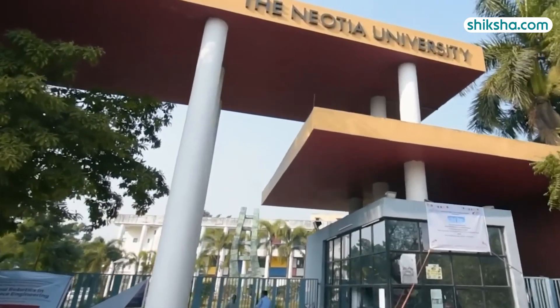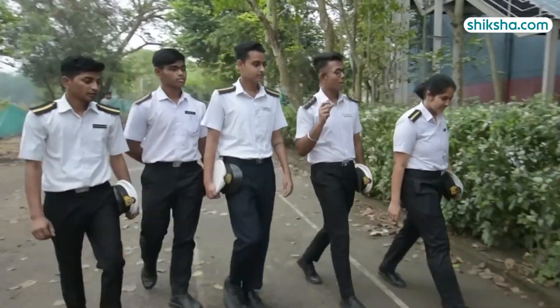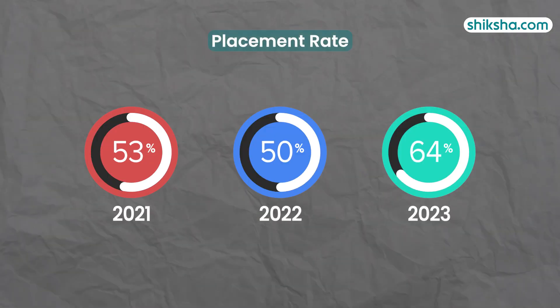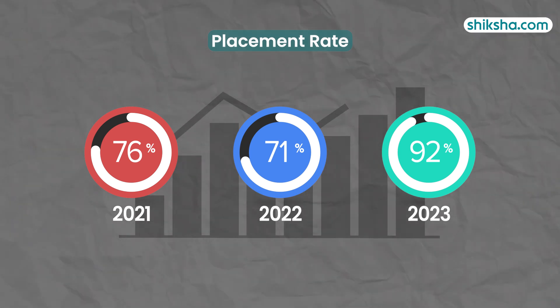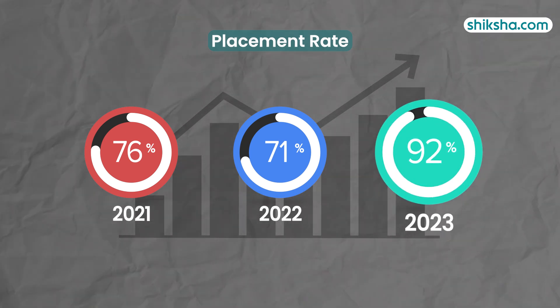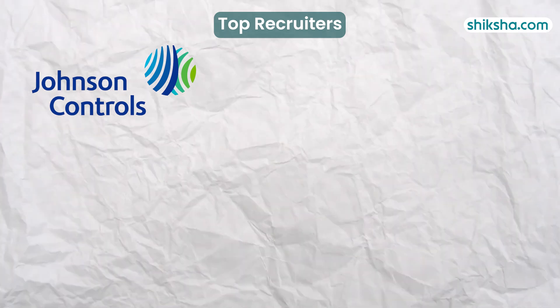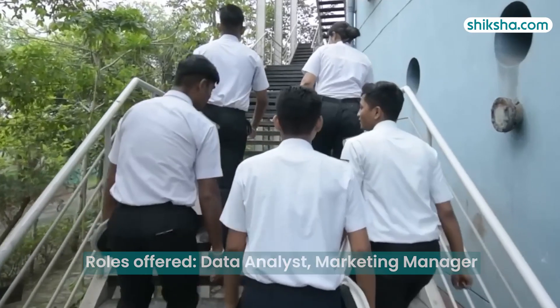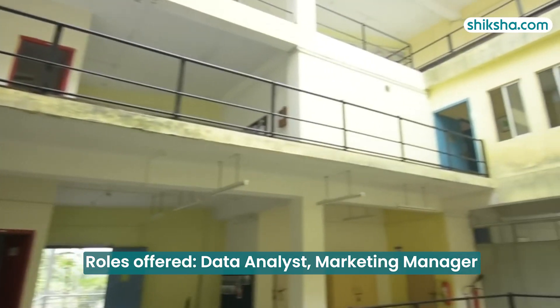As per the NIRF report of 2024, for 4-year UG students, out of 65 graduating students, 60 were placed in 2022-23, reflecting an improvement compared to the previous year. The placement rate has also seen a significant improvement in the last year. Top recruiters include Johnson Controls, TCS, AI Labs, Adani, Amazon and more. Job roles offered include Data Analyst, Marketing Manager, and others.